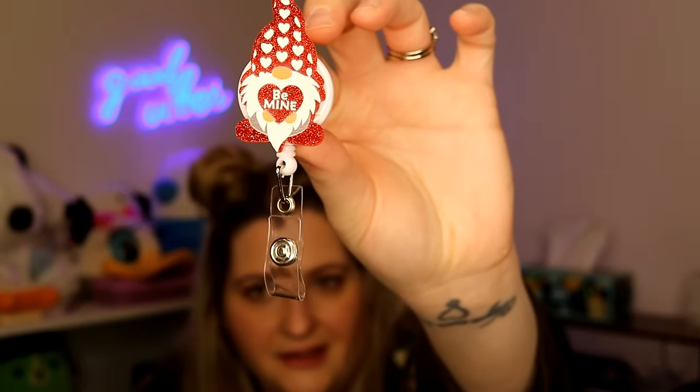I did want to show this adorable gnome badge reel — I'm going to start wearing this tomorrow through Valentine's Day. He is so darn cute. He's like acrylic material. The badge reel has a little snap for your badge or ID and it's the clip style that you slip over your clothes. I prefer the clamp style, but this is cute to wear for a holiday. I can't wait to wear this tomorrow.